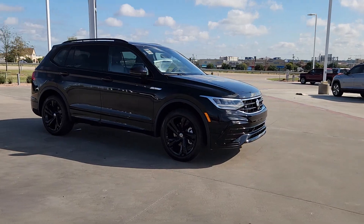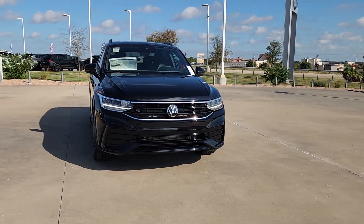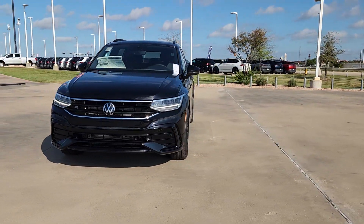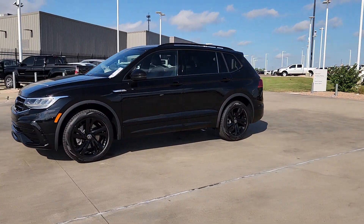Pre-collision system, sunroof/moonroof, power liftgate, heated mirrors, backup camera, dual-zone AC, third-row seat, heated front seat, alarm, leather steering wheel.